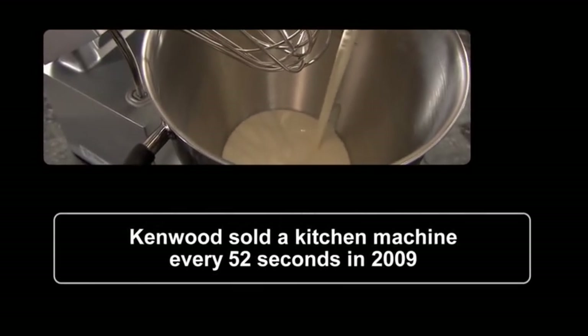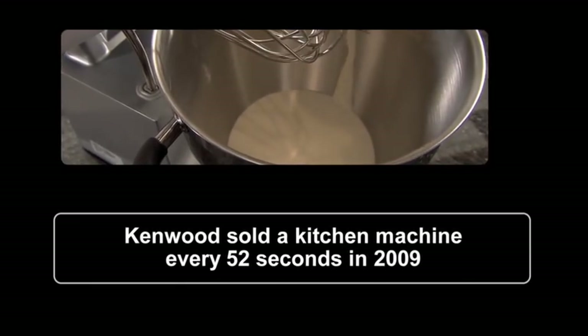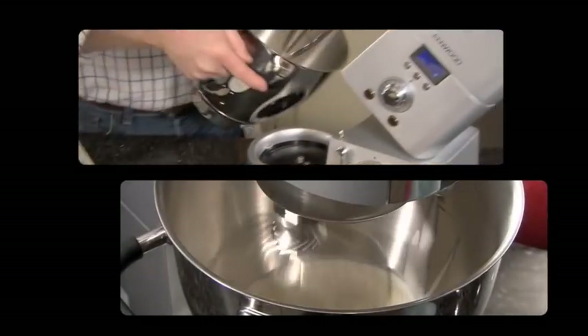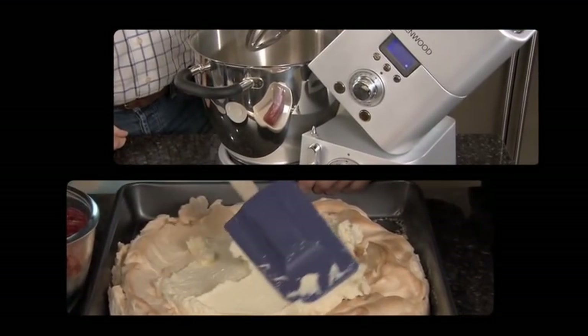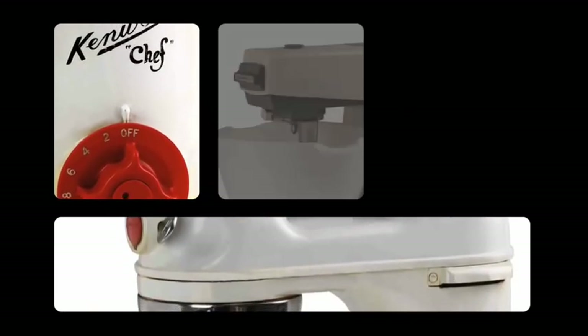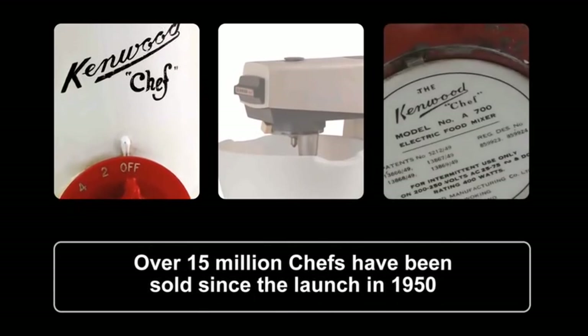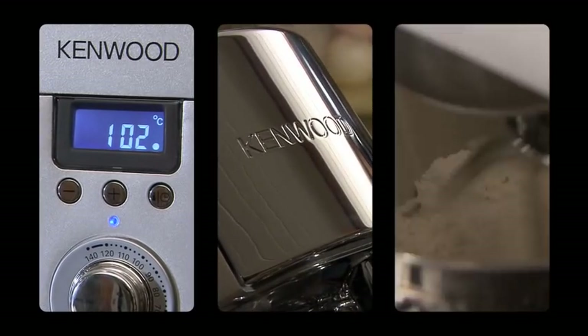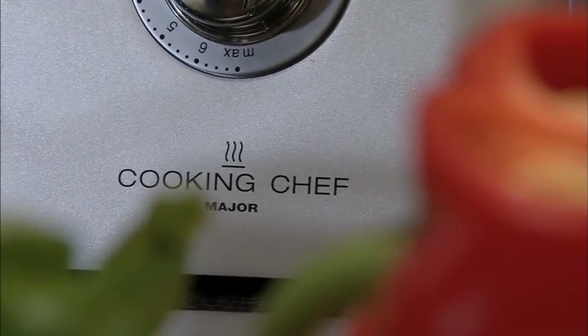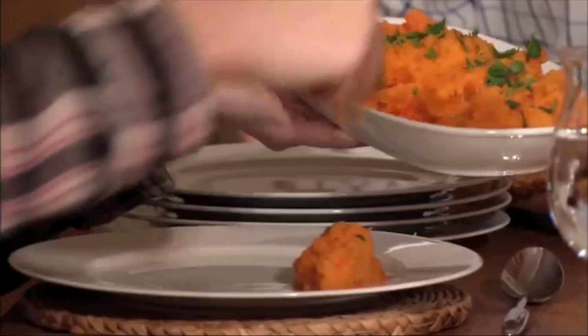Now you know why Kenwood sold a kitchen machine every 52 seconds in 2009, inspiring consumers in over 100 different countries. Since their launch in 1950, over 15 million Kenwood chefs have been sold. It's about innovation and design and ensuring the level of quality that inspires more confidence in the consumer.